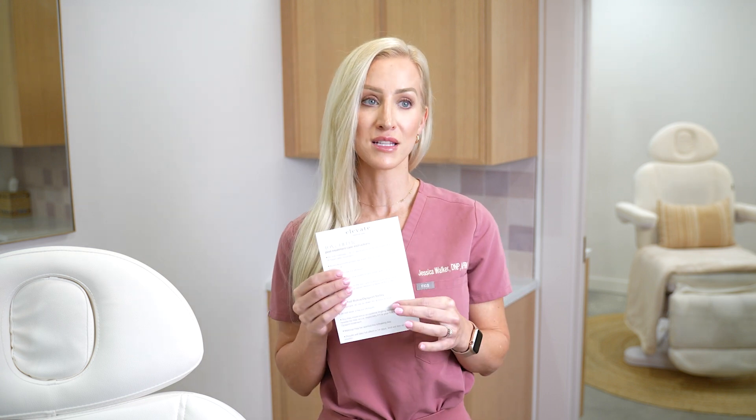No matter what appointment you come in for — whether it's your toxins, filler, sculpture, or laser — we have wonderful laminated cards that we will give to you at checkout with all the do's and don'ts. But it's wonderful to be able to review them with you right now so you've got them fresh on the mind for whenever you come in for your appointment.